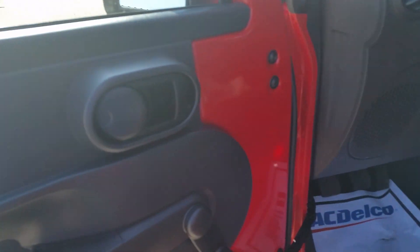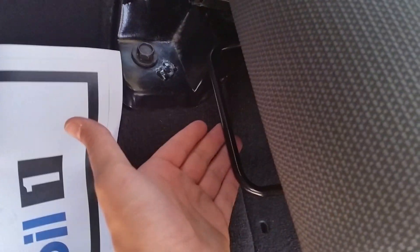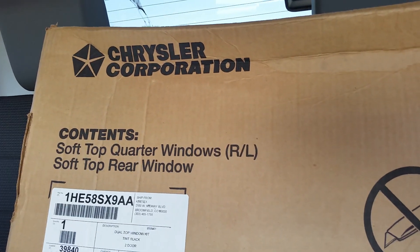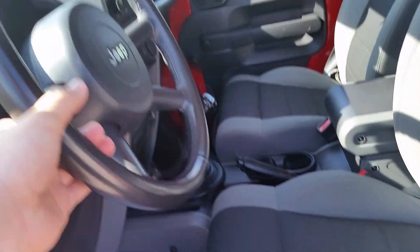Of course in here you have manual windows, manual locks, and a manual seat with a lever right down there. The interior is in nice shape — I don't see any rips, tears, or burn holes, anything of that nature. It looks like we've got a nice clean backseat, and we've got a box here with some of the documentation and stuff for the Jeep — it's always nice to see something like that.